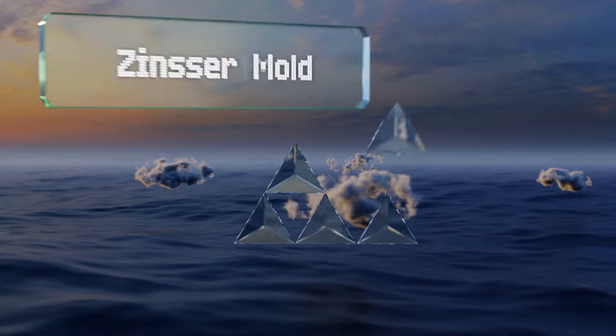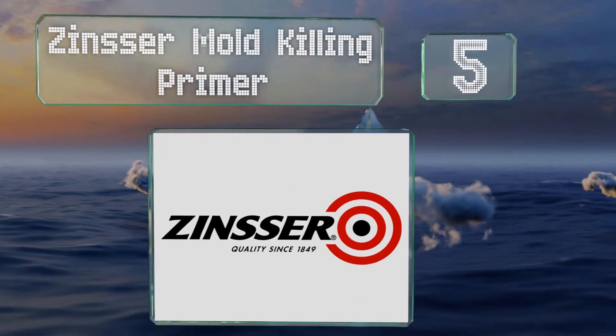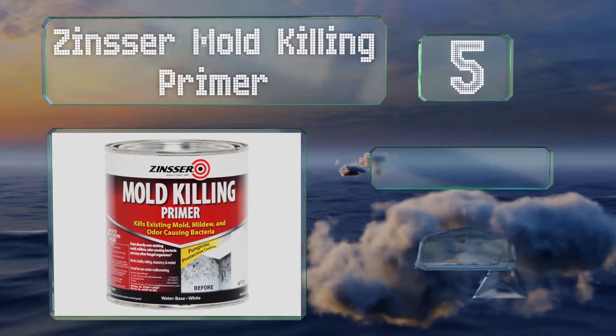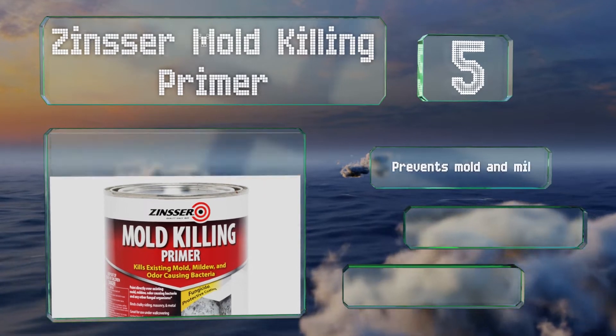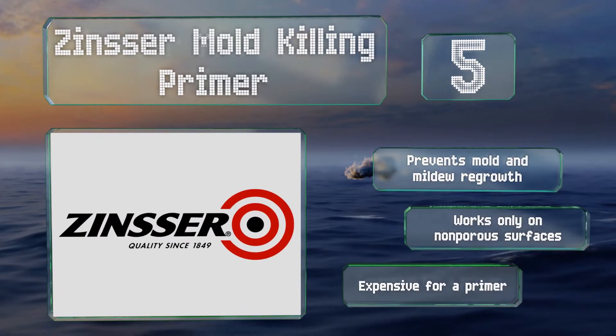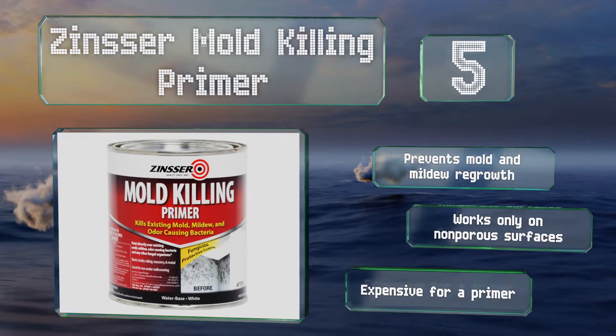At number 5, Zinsser Mold Killing Primer is a good base coat for bathrooms with existing mold problems or if you're not able to replace the drywall. If you use it on a white wall or ceiling, you may not even need to cover it with another coat. It prevents mold and mildew regrowth, but it works only on non-porous surfaces and it is expensive for a primer.